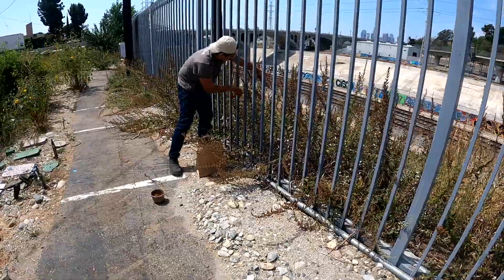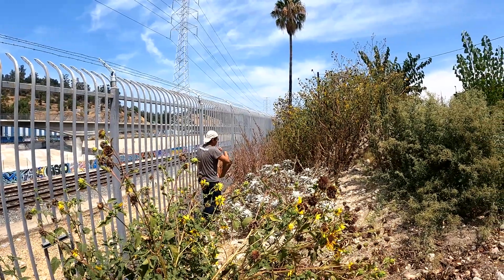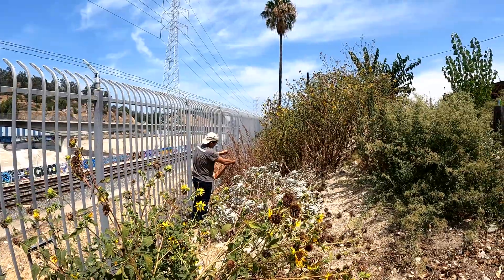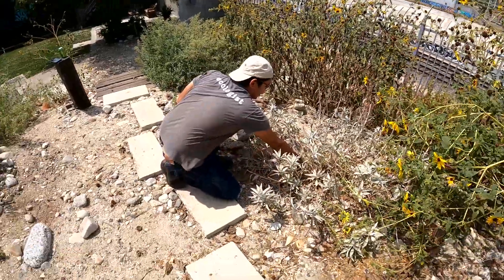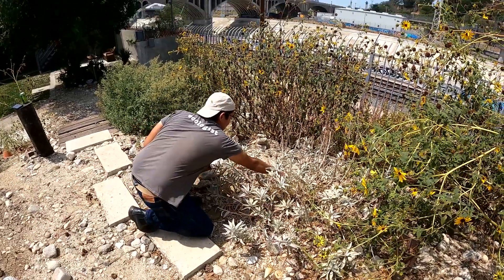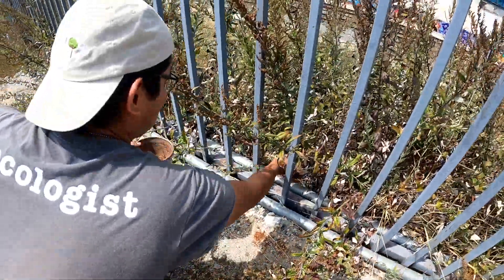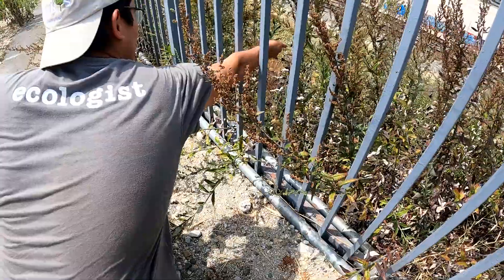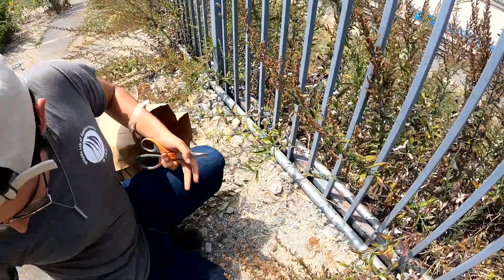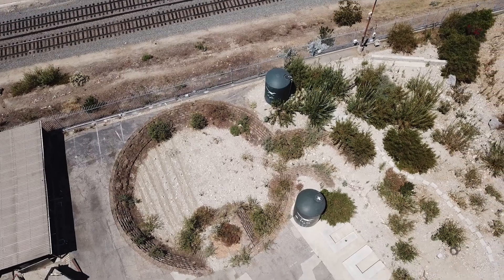There is reciprocity to any relationship, to any action that we do. When we're out in the field collecting seed, before we ever do that, we give an offering to the plant and to the land. Traditionally what we give back is tobacco, although you can use a number of things — you can give a piece of your hair, you can give plant water — anything that will continue that cycle of abundance.